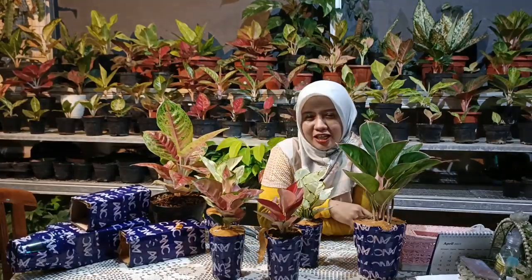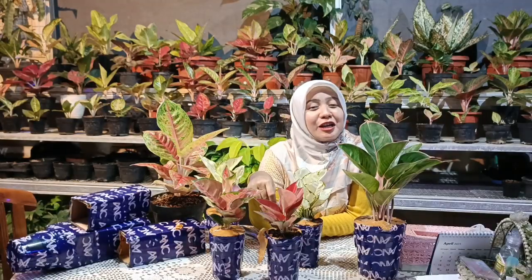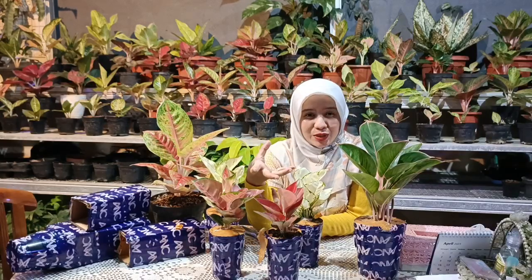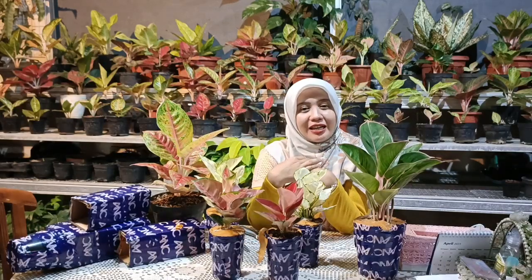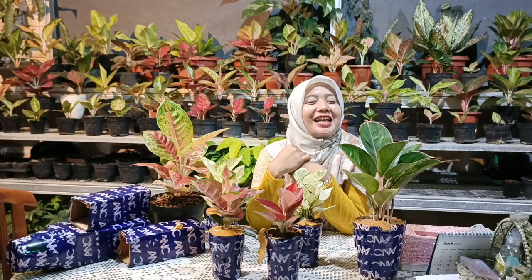Apa kendala-kendala yang ingin diketahui sahabat indah yang ada di rumah? Mungkin bisa disampaikan di kolom komentar di bawah, dan kami akan mencarikan solusi serta bagaimana cara menanggulangi dari keinginan tahu para sahabat indah.